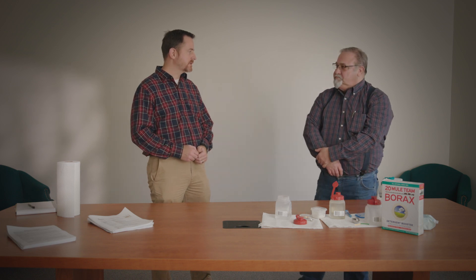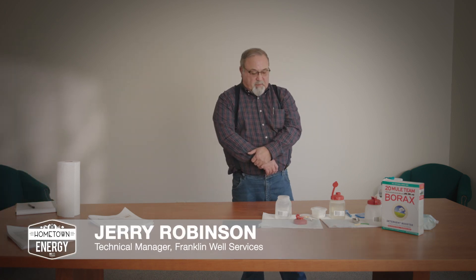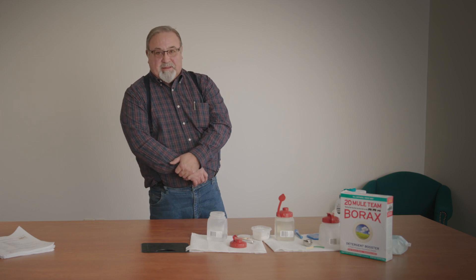Today Jerry will demonstrate exactly what the 1% or less of chemical additives in frack fluid used here in Illinois is composed of. Jerry has used the frack fluid he's about to demonstrate on thousands of well completions here in the Illinois basin. My name is Jerry Robson, the Technical Manager of Franklin Well Service. What I'm going to show you is what we do almost on a daily basis and have done since the 1950s in the Illinois basin.